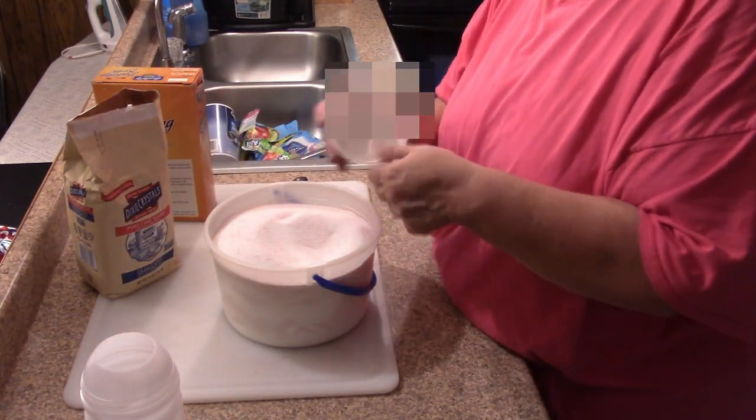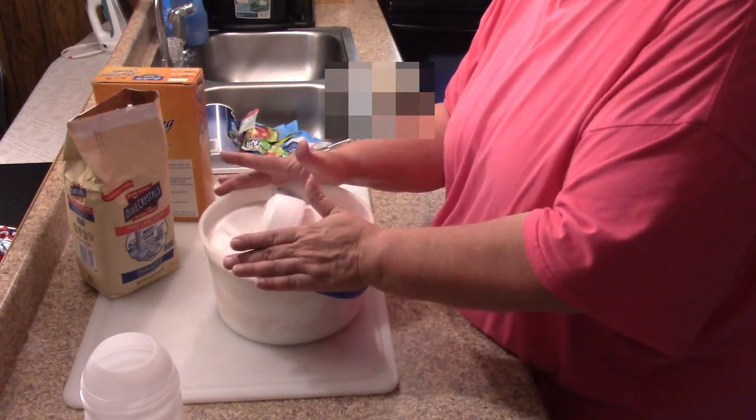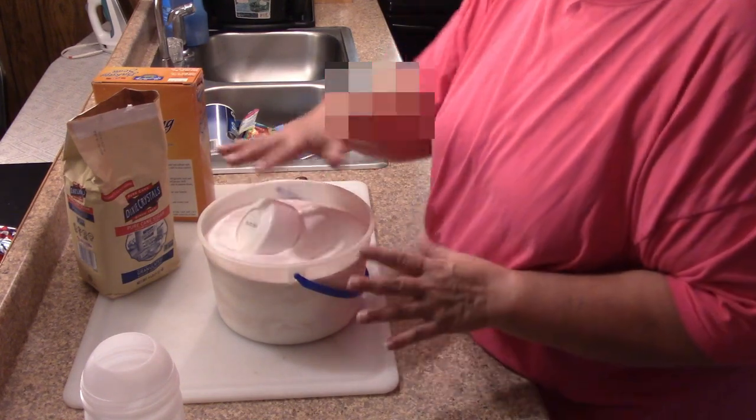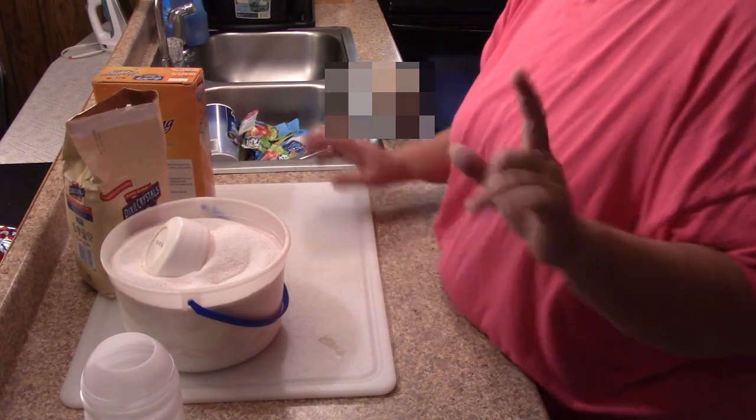This lid that goes to the Kool-Aid, I'm going to put in here because that's what I'm going to scoop it with. I'll put a lid on this and keep it inside, and when I go out I'm going to put like one scoop of that on there. But let me show you something else that I got.